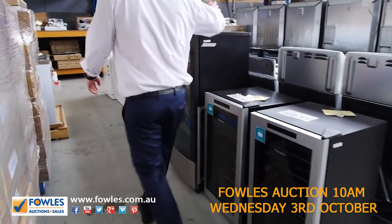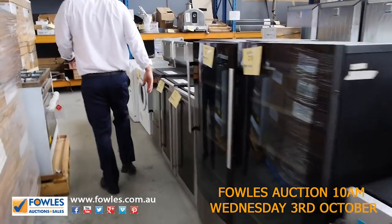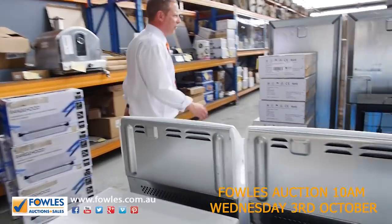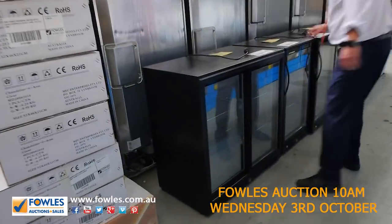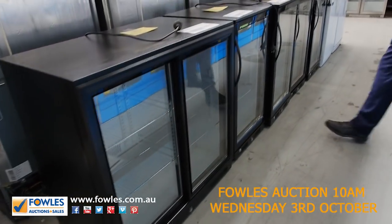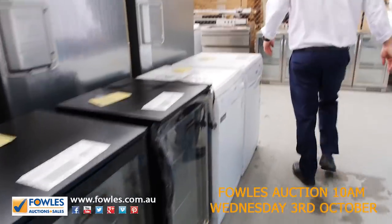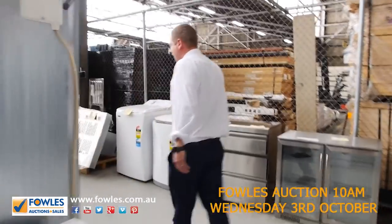There are lots of wine fridges — small and tall — looks like at least half a dozen. Also got these beautiful glass-front fridges. Get a load of these — gas-masked double door bar fridges and single door bar fridges. Very, very nice, and they will be cheap folks. They'll be sensational — you'll be wrapped if you get yourself one of those.